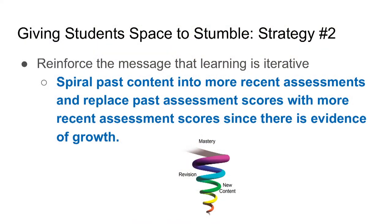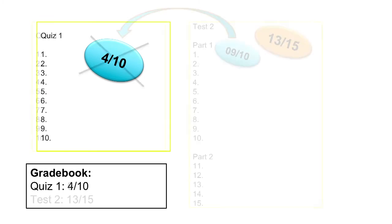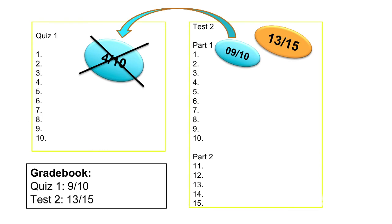Strategy number two: spiraling past content into more recent assessments and replacing past assessment scores with more recent scores if they show evidence of growth, in the spirit of standards-based testing. For example, I gave a quiz and the majority of my students didn't do that great, so the next test I gave had two parts. Part one consisted of 10 multiple choice questions that spiraled the content from the previous quiz, and part two was new content. I graded part one, and if the percent of that section was higher, I replaced the past quiz score with the new score. Of course, the students did better the second time and learned the content at a deeper level.